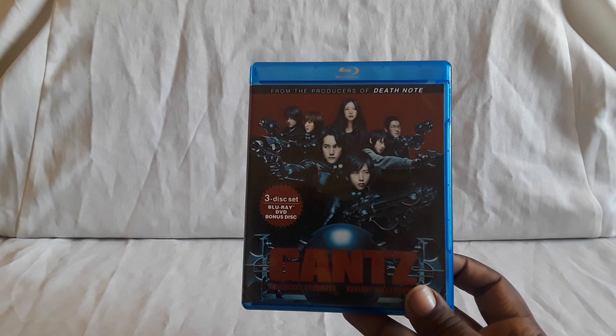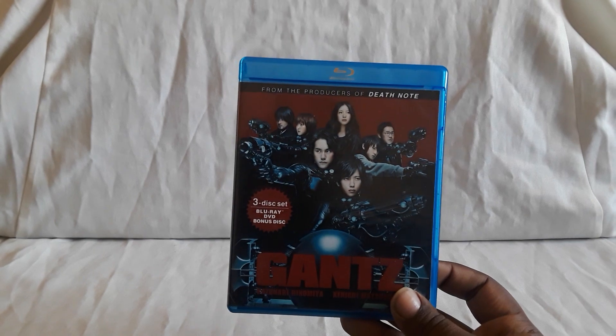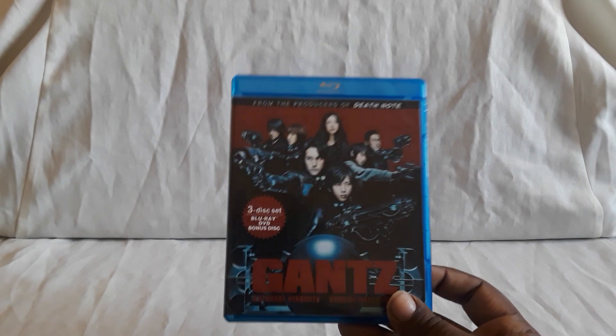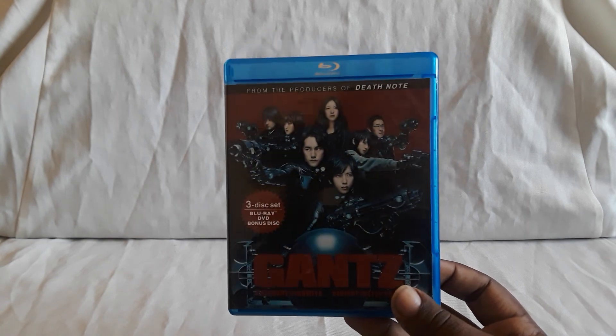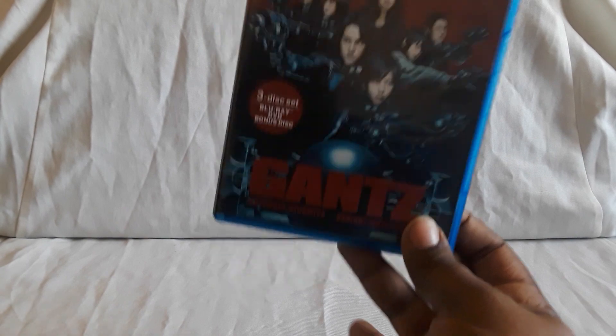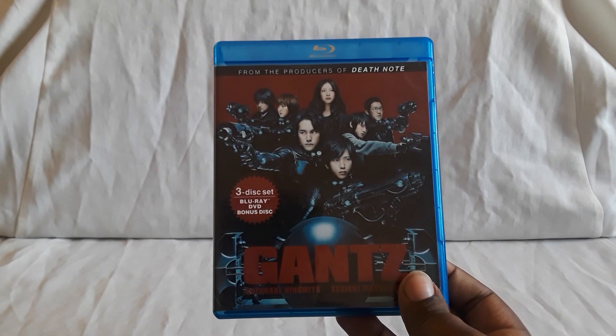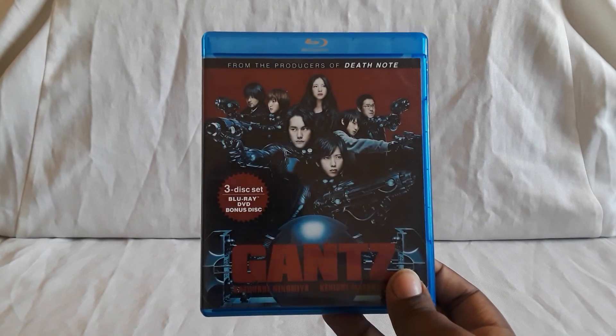The second one I found the DVD new. But the Blu-ray — I think it's going to be harder to find, maybe it's out of print. I think this one you can still get. The live action film is really good. I have seen The Perfect Answer — I thought that was awesome too. Just looking for it on Blu-ray. I recommend this too — pretty awesome.